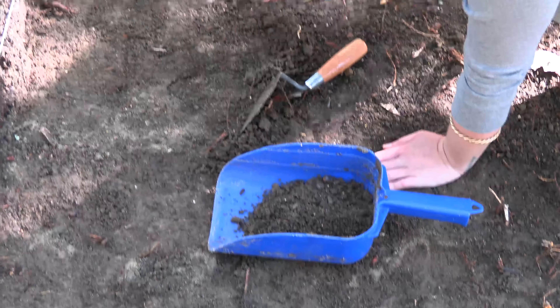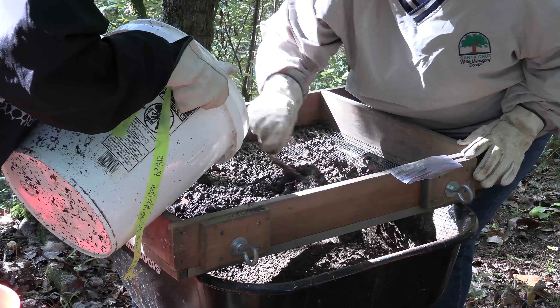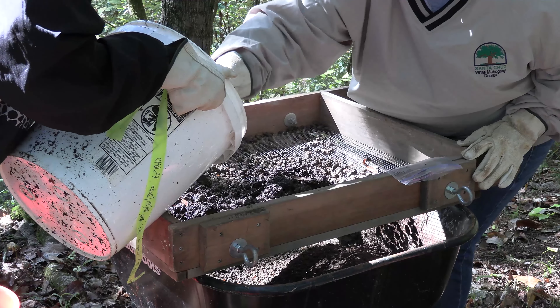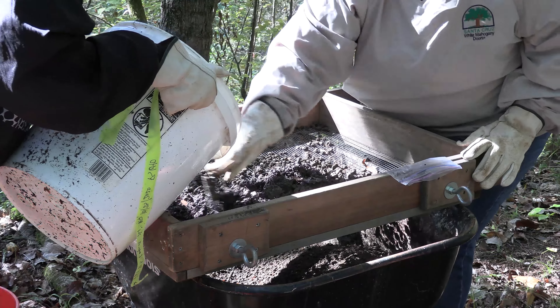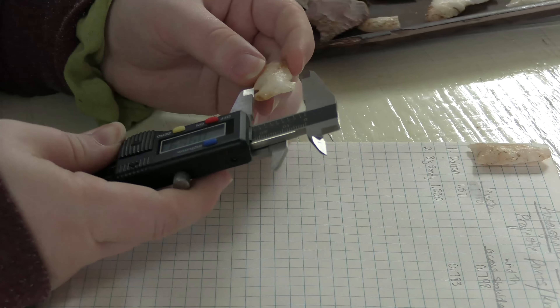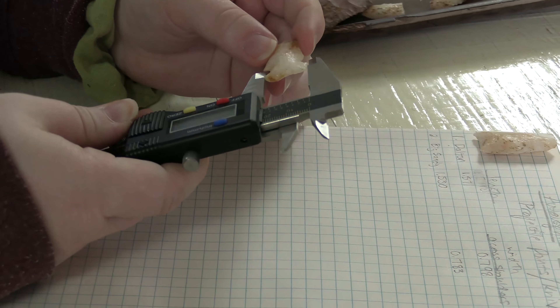Thank you for joining me on this tour of archaeology in the field and in the lab, and for learning a little bit more about Fort Tombeckby. I hope you have learned about how archaeology is done, what it is, what it isn't, and how it helps us learn about the past.